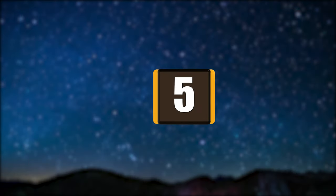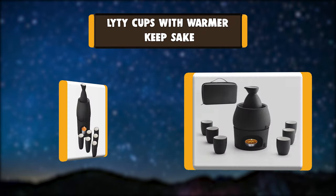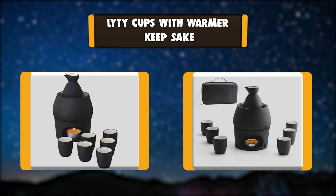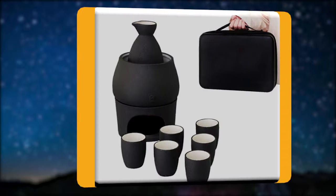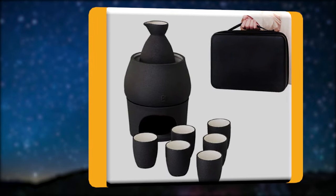Number 5: Light Eye Cups with Warmer Keep Sake. The Light Eye Sake Warmer Set is a perfect sake tool. The sake warmer set has a unique black pottery surface which is anti-skid, allowing you to hold the sake pot and sake cups steady during drinking. The Light Eye Sake Set comes with one sake warmer mug and one candle stove.